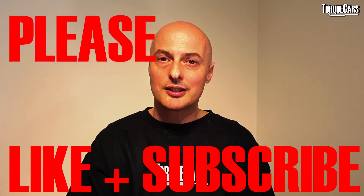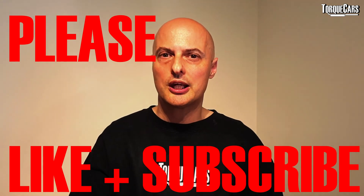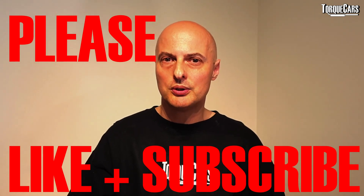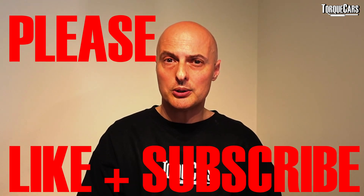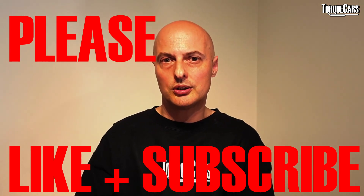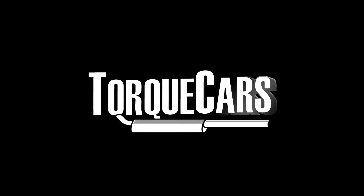The benefits of diesel are tenfold — I've owned a diesel and really loved it. When remapped, you get more fuel economy and more power, which is a massive bonus. Thanks for watching; don't forget to like and subscribe. Let us know in the comments what cars you've got and what mods you've done — it helps us shape future content on both our website and this channel.